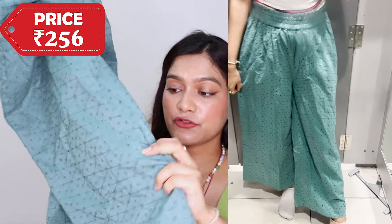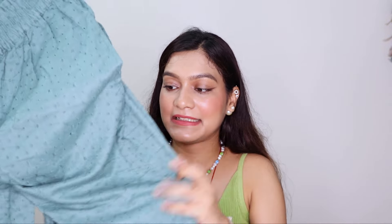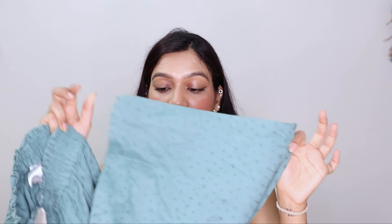Next up, I bought this palazzo in a very beautiful color. It has cutwork embroidery at the hem — look at the amount of embroidery, it's very beautiful. It has a lining under it so it doesn't look see-through, which is really good. It was 70% off so I didn't want to leave it. I bought size large — it fits a little loose but I'm okay with that. And it has pockets, which I love! I love having pockets in my pants and palazzos. It's also a wide palazzo — really lovely.